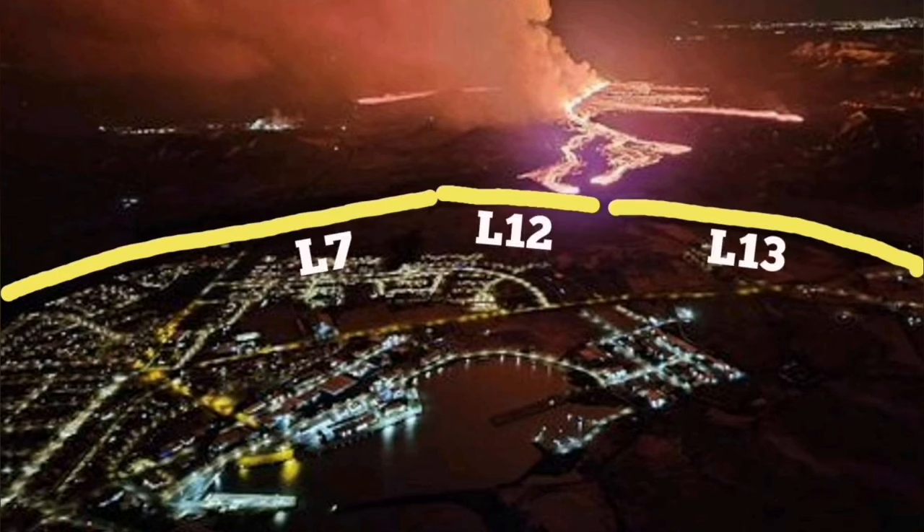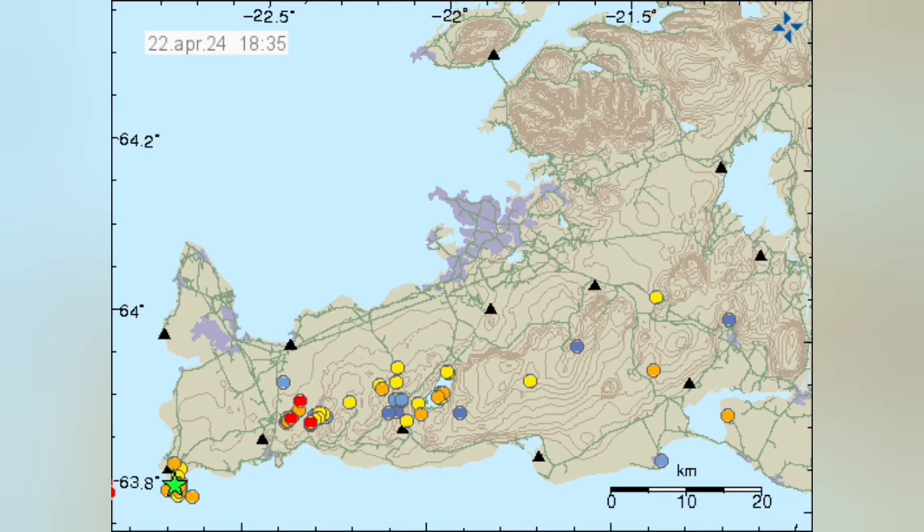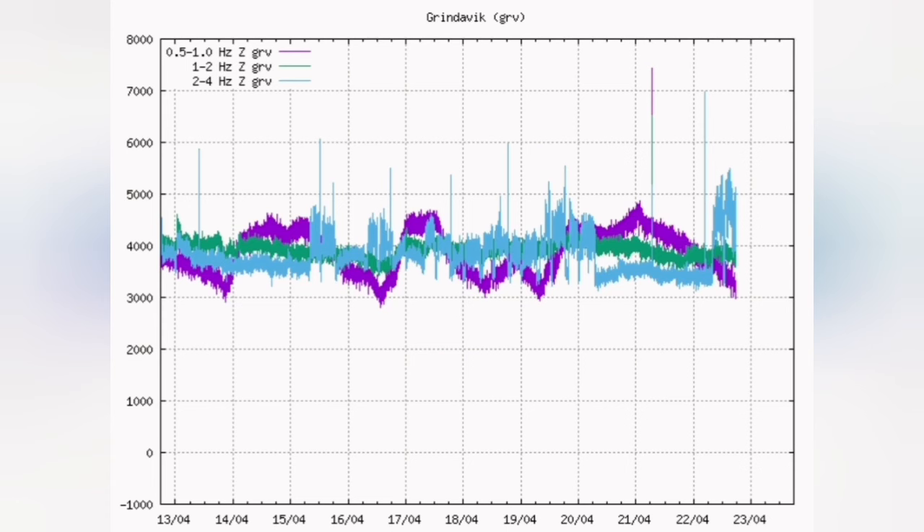This is where the eruption happened and is yet continuing. All this extension of the rift valley has not stopped. We have a high earthquake level in the Reykjanes Peninsula, and then it transferred the movement to the Grindavík rift valley, sourcing the volcanic system.